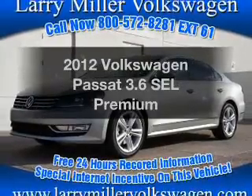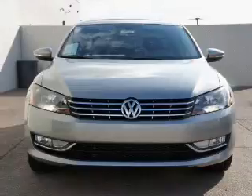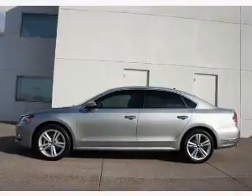Get noticed in this 2012 Volkswagen Passat. Everything you need under one roof with this great vehicle. With a solid 6-cylinder engine connected to a smooth shifting 6-speed automatic transmission.